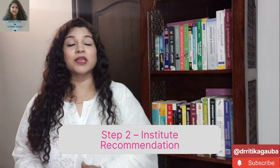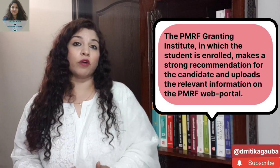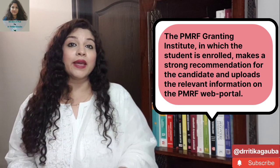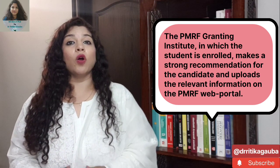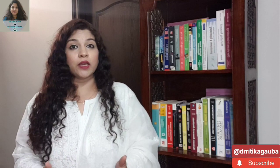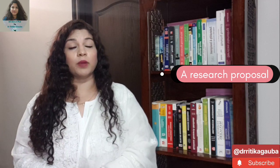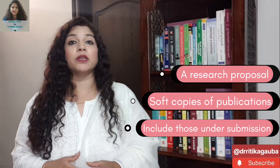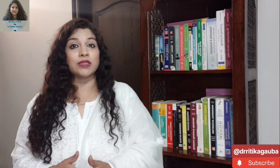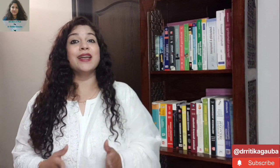Once your eligibility has been determined, you move to the second step where your PMRF granting institute and the PMRF coordinator — one of the professors in the institute — would be recommending you. They would fill up a form on the PMRF portal and send all the required documents, which usually include your research proposal, which is a very important document for selection. Also, if you have published any papers or have papers under review, if you have attended conferences and presented papers, and all your mark sheets and other important PhD-related documents need to be uploaded.